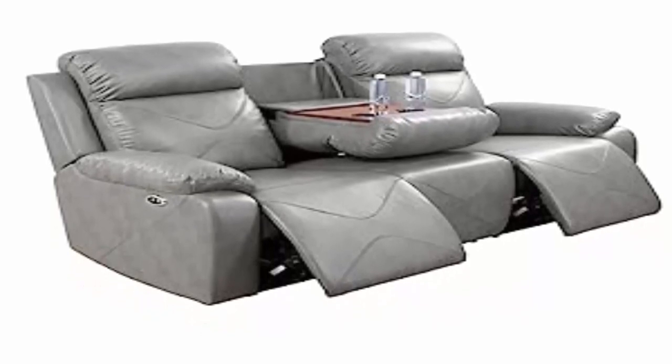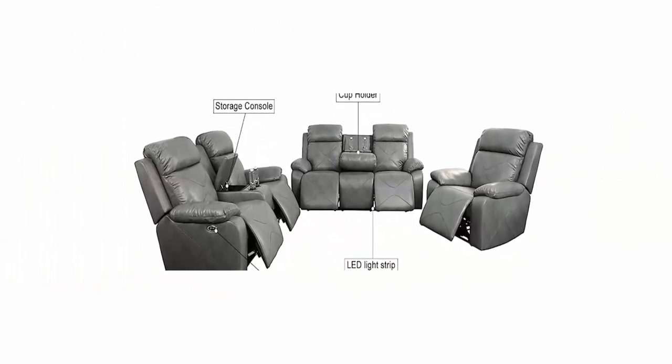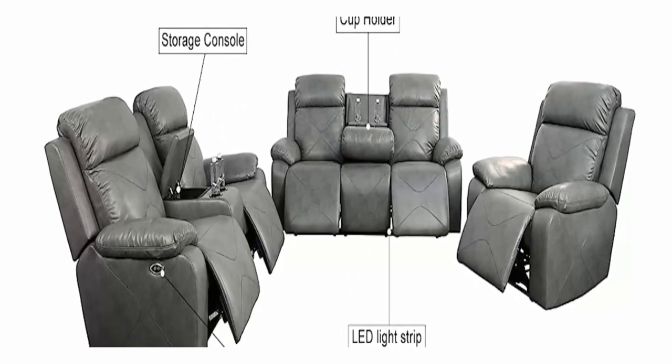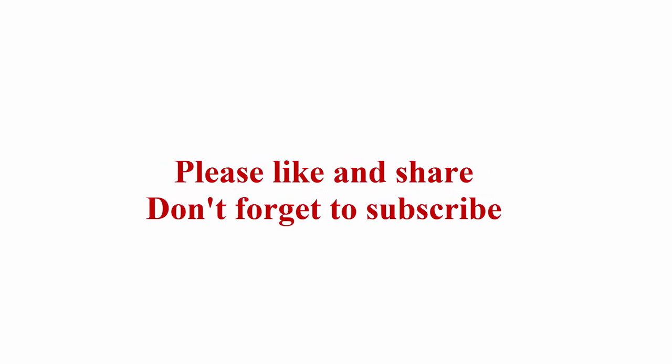Returns based on the customer's personal reason are not free. Your cell phone number is the key information for your order delivery. Please message us to confirm the phone number once you complete the purchase. Check out the description link for more information. Thanks for watching — please like and share, and don't forget to subscribe.